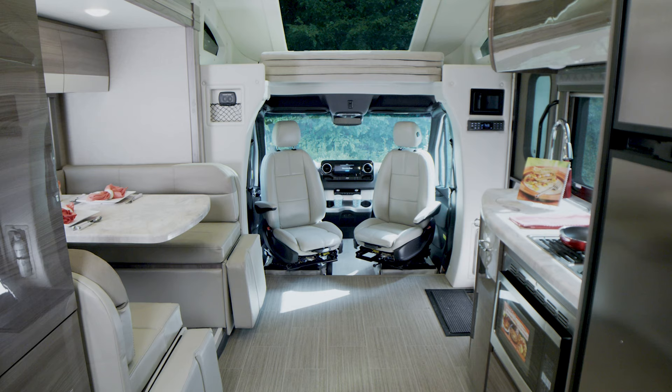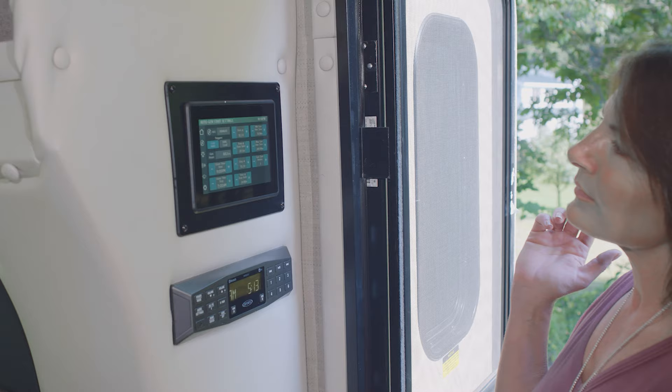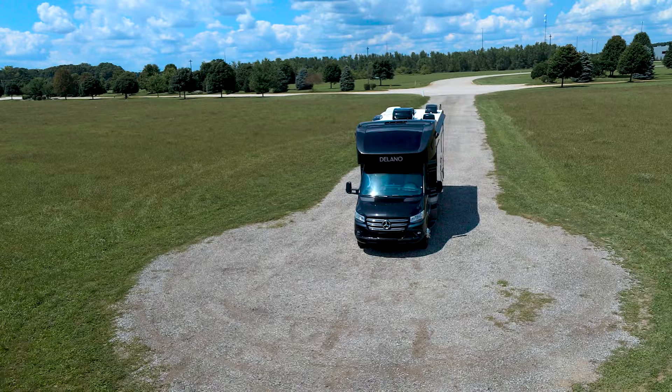Now that you're here, swivel those captain's chairs around and set up for the night. Your Delano may be equipped with either electric stabilizers or one-touch leveling jacks. Grab your phone, download the Vegatouch Mira app, and connect to Rapid Camp Plus — now you can control and monitor all the features of your Class C RV.